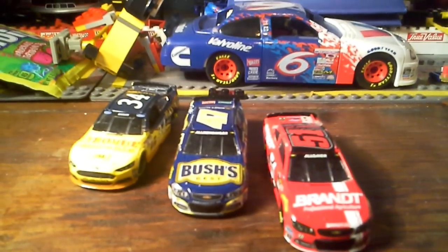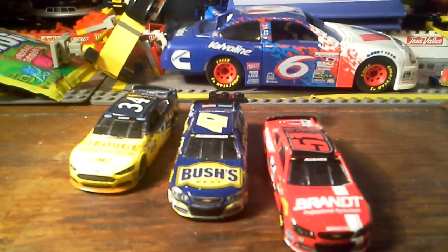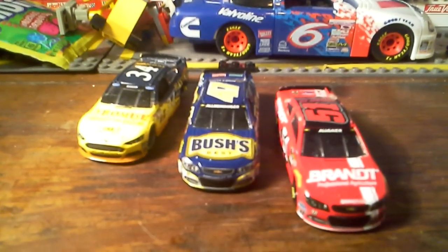Hello everyone, LoganoFan22PigLover here. Sorry for saying it again. But anyway, today will be day 6 of NASCAR team reviews.